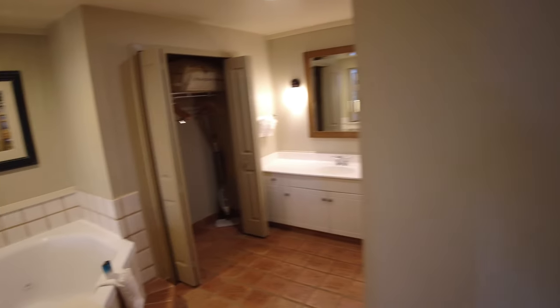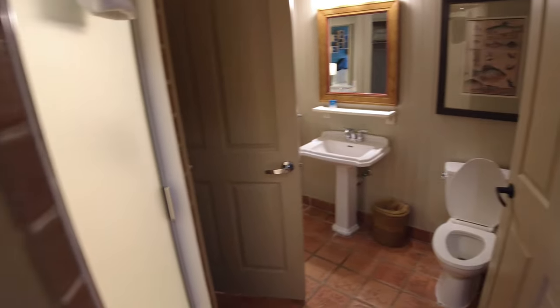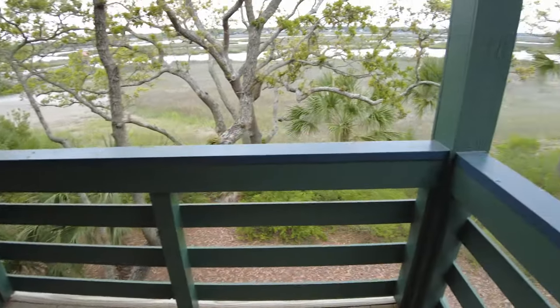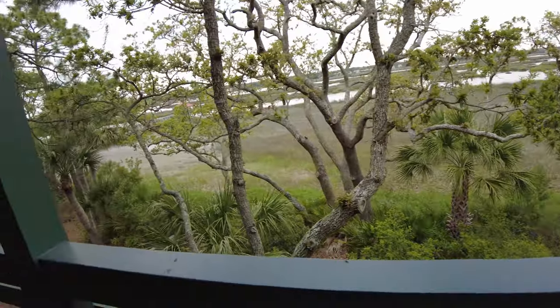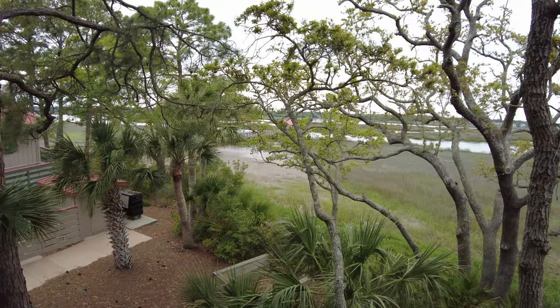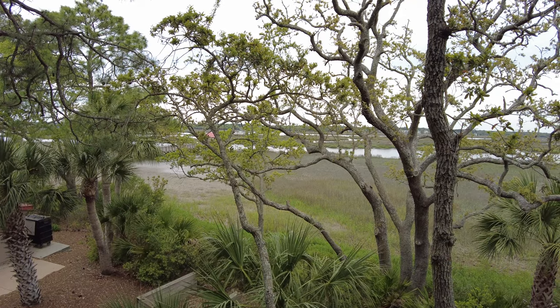That's the primary bedroom and bathroom of the two-bedroom villa at Disney's Hilton Head Island Resort. One more thing — you also have balcony access right off the primary bedroom. If you like this video please give it a thumbs up. Drop any questions or comments about the resort below. We've been to Hilton Head Island a few times and are becoming experts on this resort — we absolutely love it. Thanks for watching and we'll see you next time.